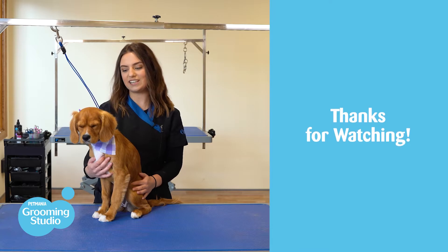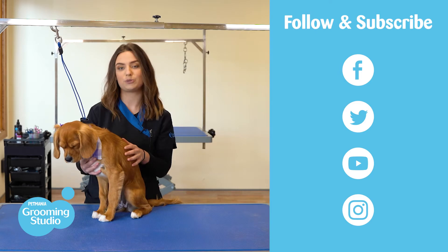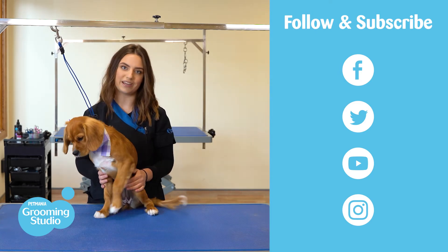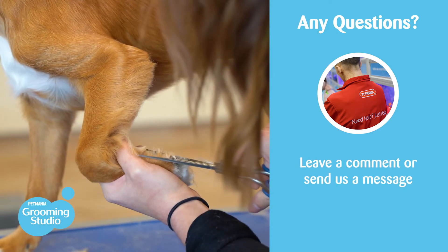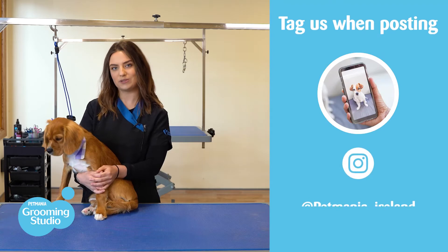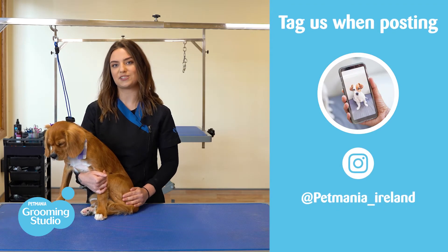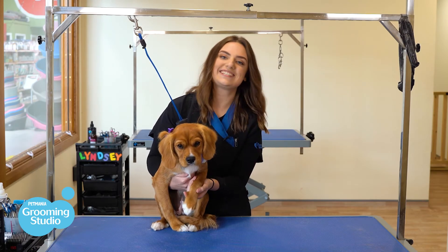Thank you for taking the time to watch our video. Make sure to subscribe and follow us on all of our social media so you stay up to date on our news and offers here at Pet Mania. If you have any questions, send us a message or leave us a comment and one of the Pet Mania team will get back to you shortly. And if you are posting about your visit online, make sure to tag us so we can feature you on all of our social media channels. Bye bye guys and we'll see you again soon!